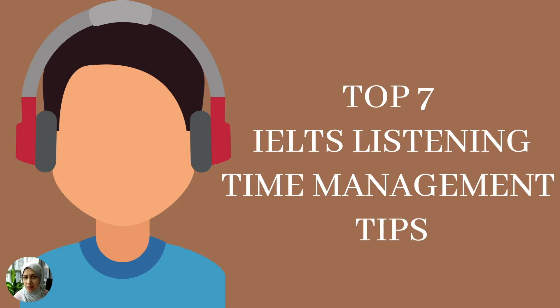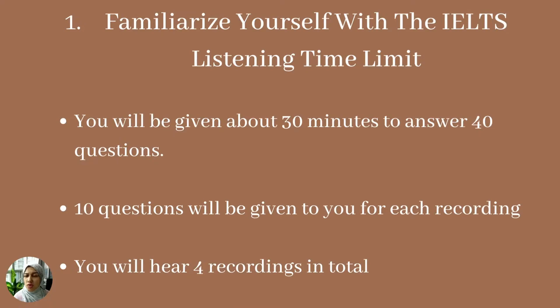Also, please check out my website at eslwords.com where I've written lots of articles on the IELTS exam and the different sections. So the first time management tip I have for you is that you need to familiarize yourself with how long you will be given in this section, because this will help you manage your time.